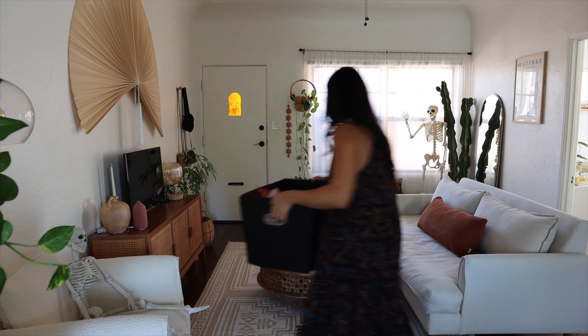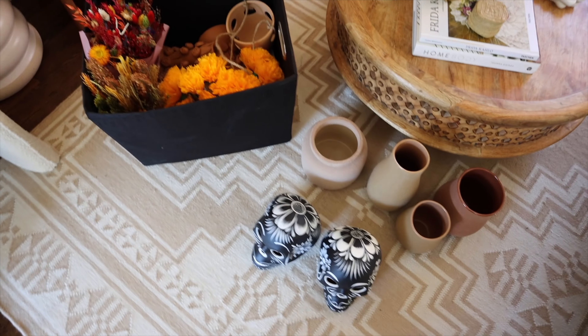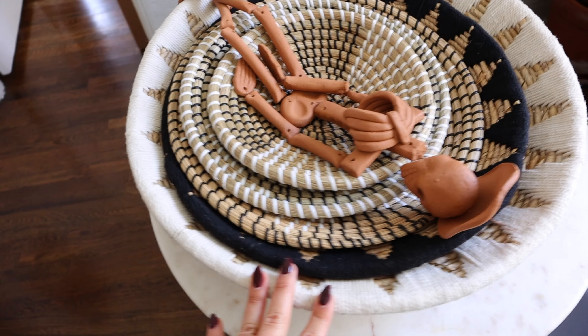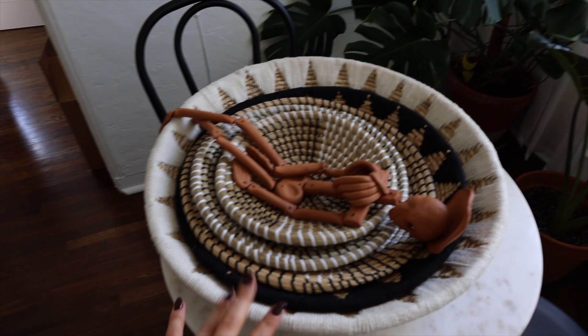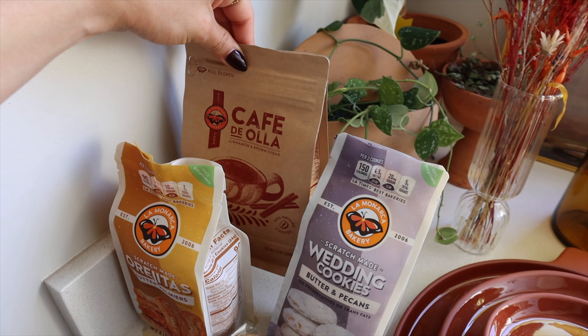As I go I will tell you what I'm doing because I don't even know what I'm doing. I brought out the stuff that I know is going to be in the living area. I'm thinking about removing this wall art and trying out these wall baskets — I think it's gonna look super cute. It's perfect timing to change it up. Over here in the kitchen I'm gonna be making some cafe de olla, and I have orejitas, wedding cookies, and stuff from La Monarca.